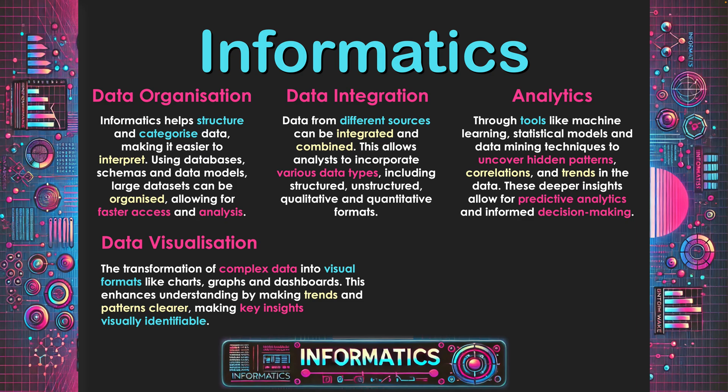The fourth category is data visualization — the transformation of complex data into visual formats like charts, graphs and dashboards. This enhances understanding by making trends and patterns clearer, making key insights visually identifiable. By transforming and analyzing data into a more visual format, it makes it easier to see. This supports analysts in picking up on insights and trends, but also allows them to go to stakeholders and make proposals about business choices. When meeting with investors or clients, a visualization based on historical data can really support what a business should do in relation to forward planning. As the old saying goes, a picture tells a thousand words.